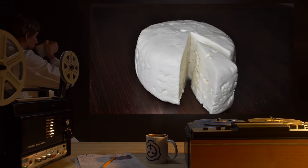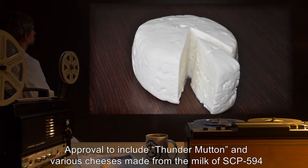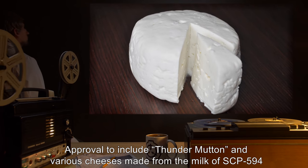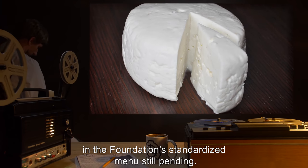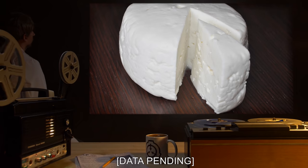Results of these tests are pending full documentation. However, the meat, milk, and resultant dairy products have proven to be fit for human consumption. Approval to include 'Thunder Mutton' and various cheeses made from the milk of SCP-594 in the Foundation standardized menu is still pending. Data pending.